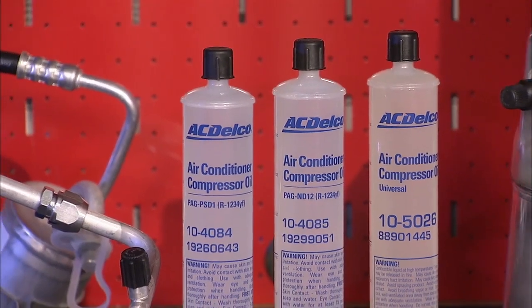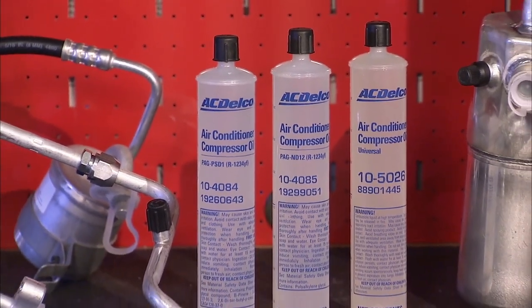HFO-1234YF systems with a conventional compressor use a PAG oil which is specific to the compressor. Applications using high voltage electric compressors use the same POE oil that is currently used with R-134A systems using high voltage electric compressors. These are just a few examples of the compressor oils available.